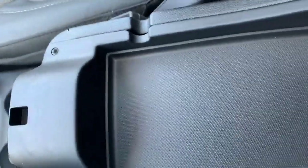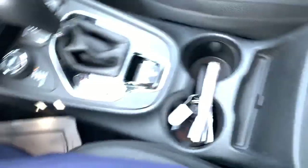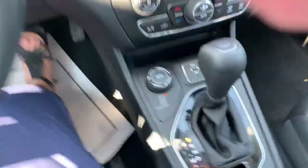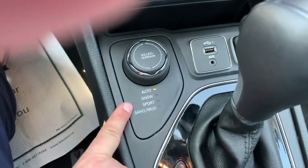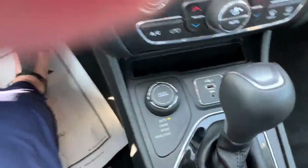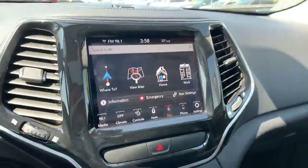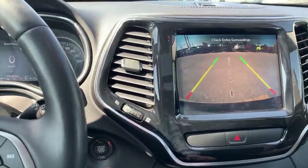In here we find even more power ports, plus this little spot that I didn't notice before — you can select your terrain: auto, snow, sport, or sand and mud. And there's your infotainment screen. Put it in reverse and you've got your rear view camera.